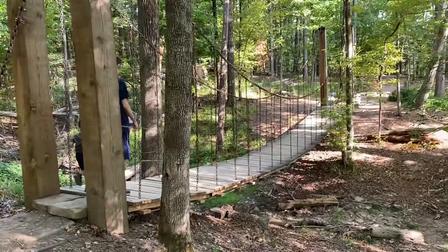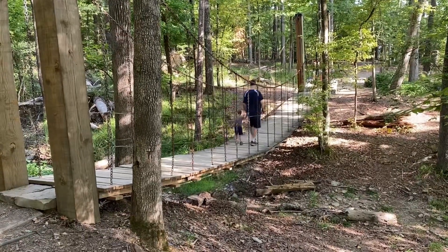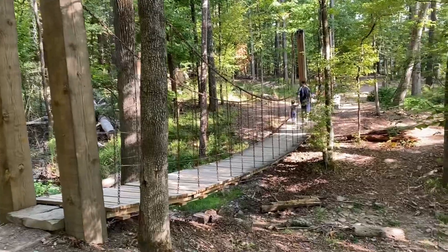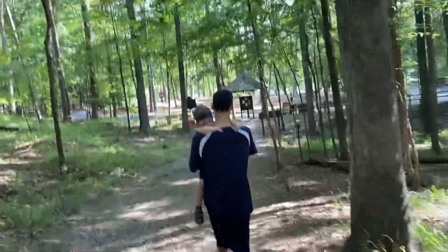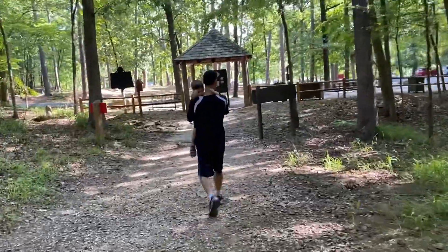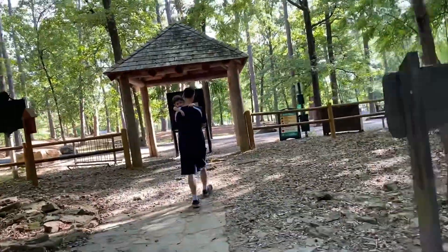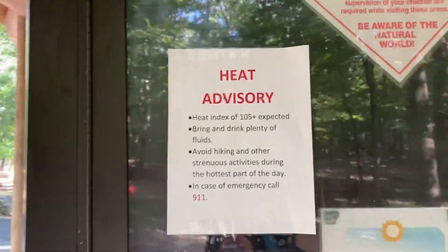Here we are, back at the swinging bridge. Coolest thing ever. Made it out again. Jeremy had to carry Matthew back. Most of this side of the trail was very easy. Don't think we could have made it the full loop just carrying him, but it wouldn't be fun. We're back at the car and next stop is the visitor center. Also, this is like 8am and it's already super hot — heat advisory in effect.